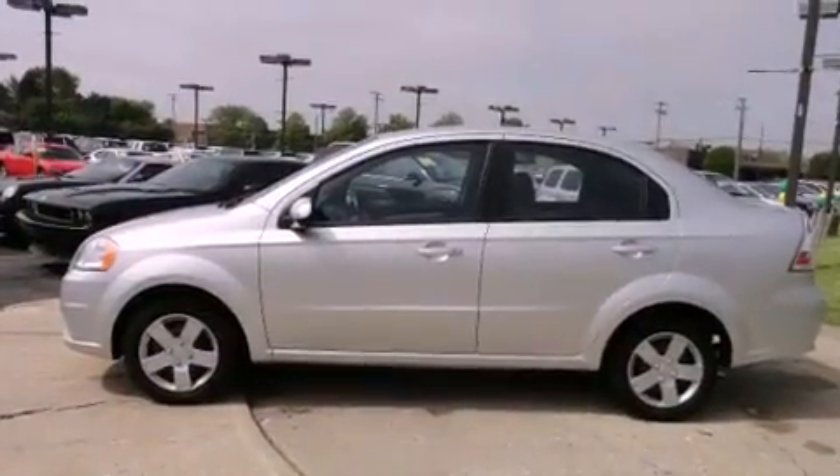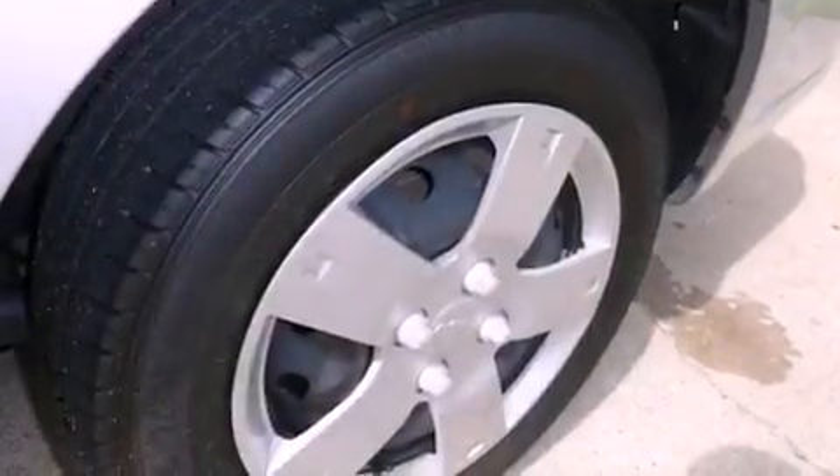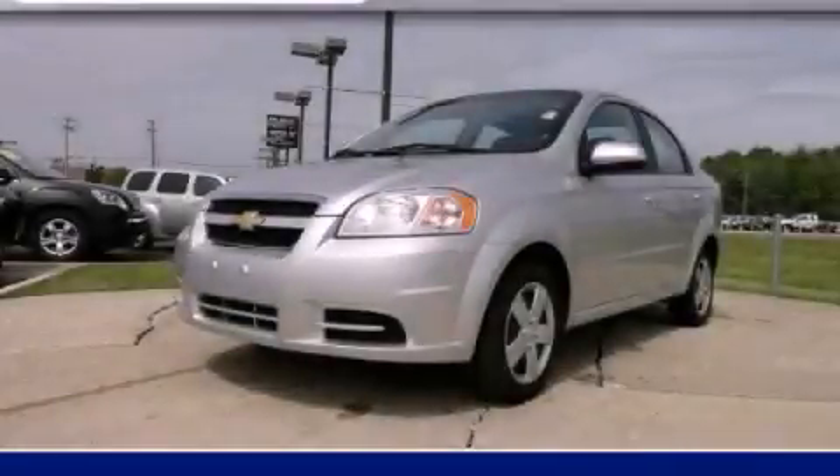With an EPA estimated rating of 35 miles per gallon on the highway, this automobile pays off in the long run. This vehicle is sure to sell fast. Call and arrange your test drive today.